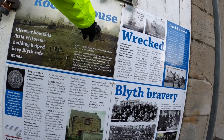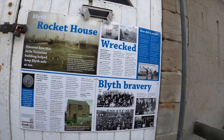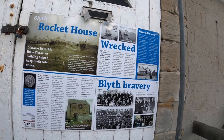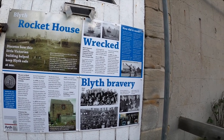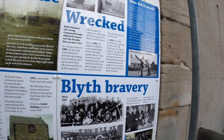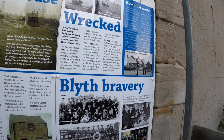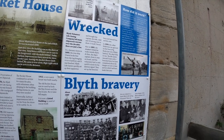So that's where the shore was. A lot of good the lighthouse did — just run aground, wrecked. Good one.